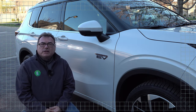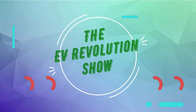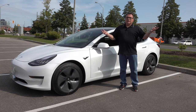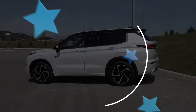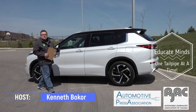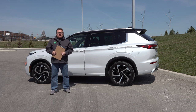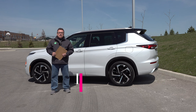Coming up on this episode of the EV Revolution Show: a 2023 Mitsubishi Outlander PHEV review. Welcome and thank you for tuning in to the EV Revolution Show. My name is Kenneth McCore, your host, and today I'm excited to have one of the world's leading plug-in hybrid vehicles from a sales perspective — the 2023 Mitsubishi Outlander PHEV plug-in hybrid electric vehicle.